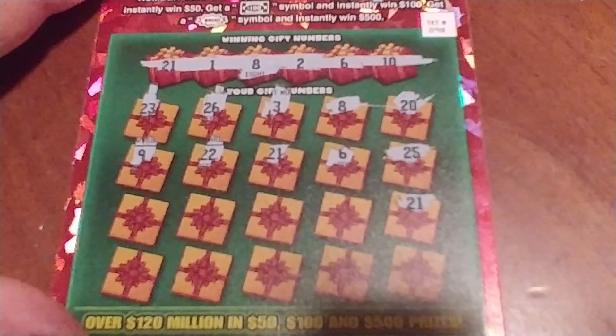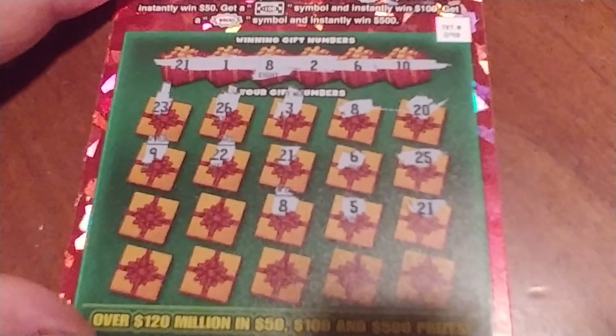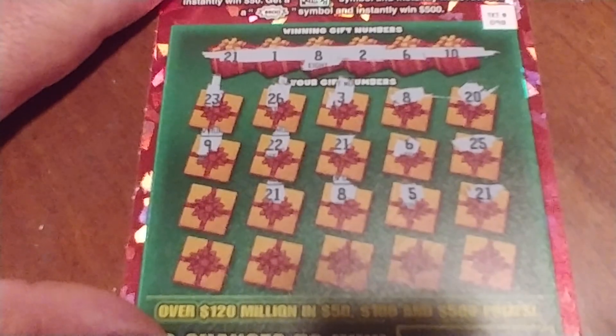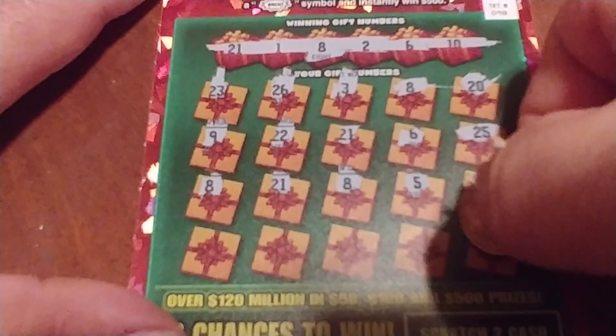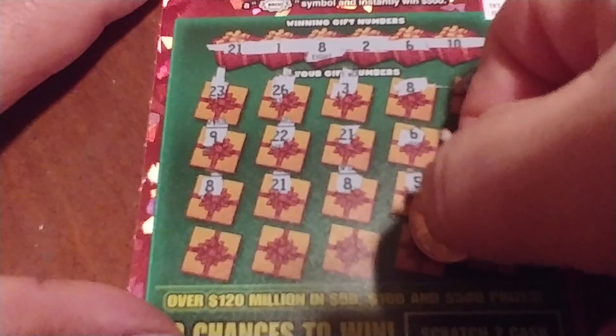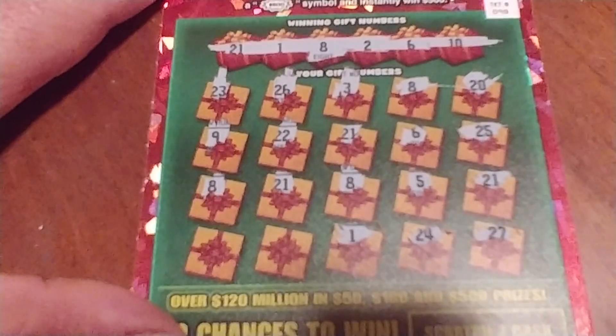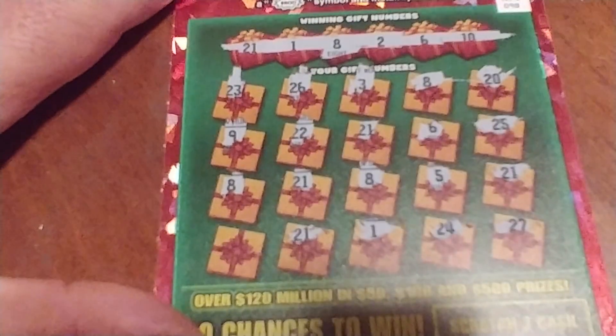There's a 9 — we don't match that. 21 — there's 4 matches. We're at 4. Next is a 5, that doesn't match. Another 8 — there's 5 matches. I think one more — I think we're guaranteed at least 100 bucks. There's a 21 — there's 6 matches, this is getting exciting. 7 matches with the 8. 27, 24. 1 is 8 matches. 21 is 9 matches. And I'm going to guess this last one is going to match the 6.